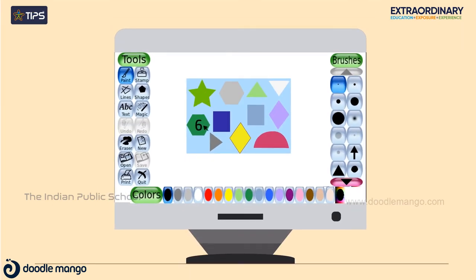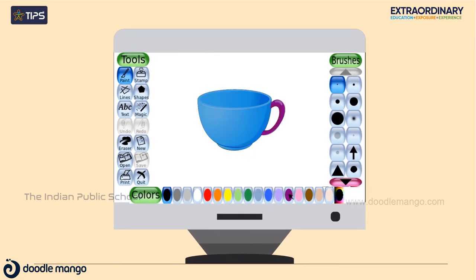Students explore stylish numbers and graphics along with number challenges. Students create simple figures and color them.